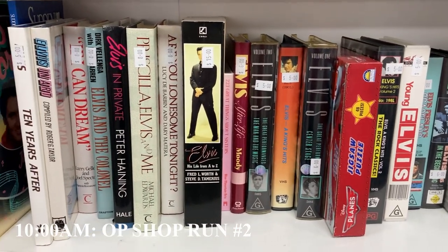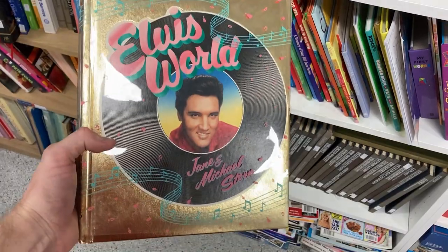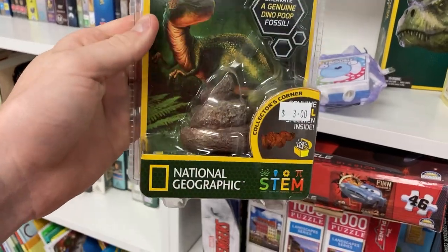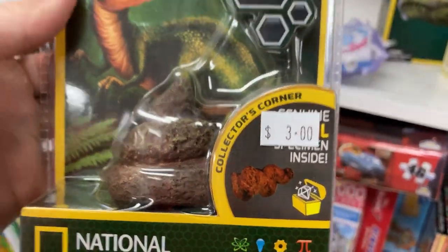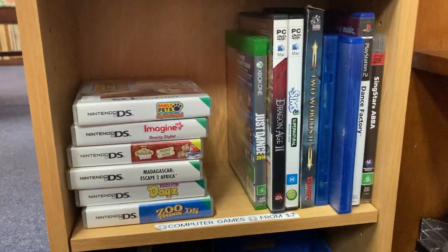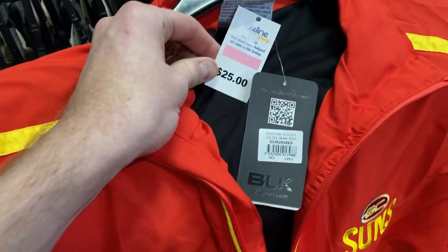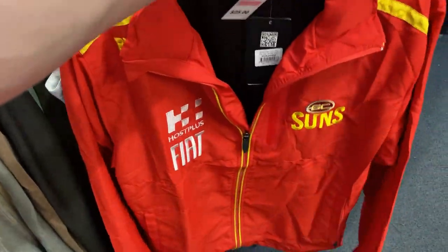If you were an Elvis fan, you would have absolutely loved this thrift store. Have a look at all the VHS, all the CDs, all the books — this was absolutely Elvis heaven. Didn't end up buying anything though. I also found this Dino Poop — why anyone would put this into a thrift store, I have no idea. Also found all these DS games but there was no value in any of those. Then I also found this Gold Coast Suns tracksuit, brand new with tags, catching my eye — however a $25 price tag. I literally couldn't find anything else in this thrift store. That was the store where I found the Jordans last week, and sure enough this week — absolutely nothing. Yeah, we've come up short, so we'll keep moving on.